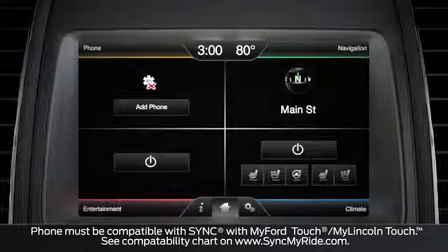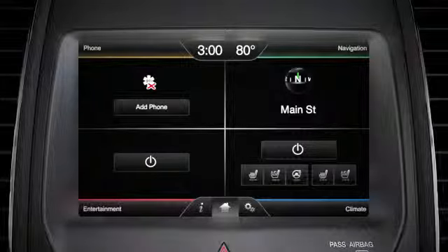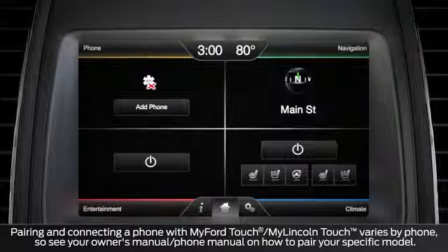Let's get started. First, make sure that your vehicle is in park and running, not in accessory mode, and that your phone is turned on.